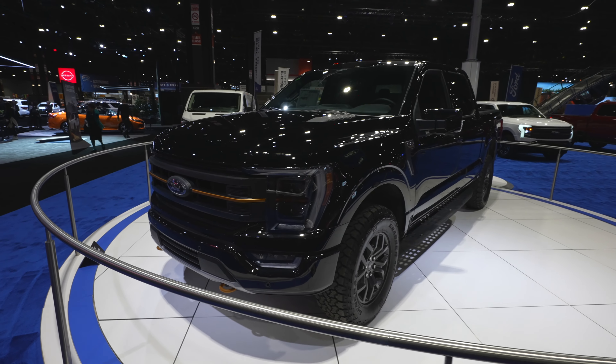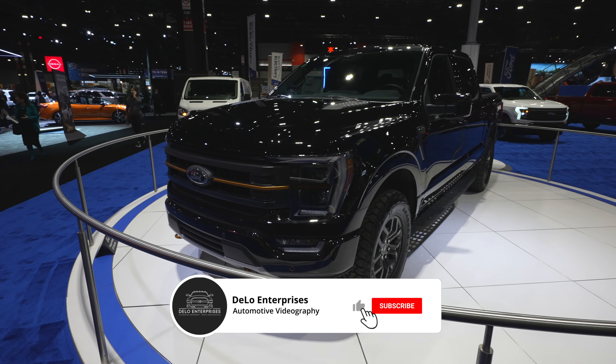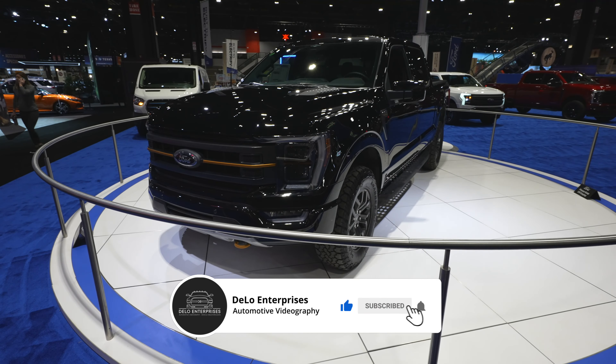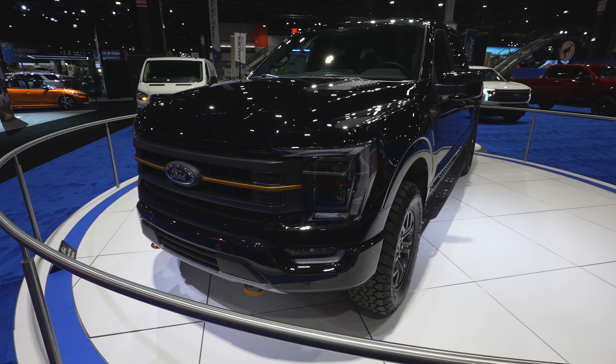Hello everybody, today I'm at the Chicago Auto Show taking a look at this 2023 Ford F-150 Tremor. Unfortunately, it is behind this display so I won't be able to go up and into the vehicle. I do want to give you a quick exterior walkthrough if I can.